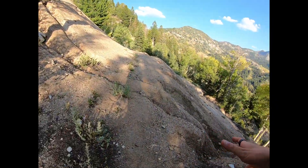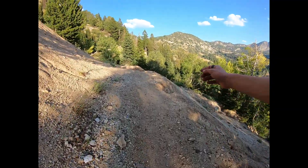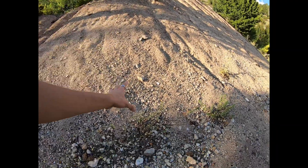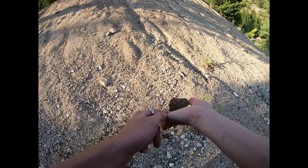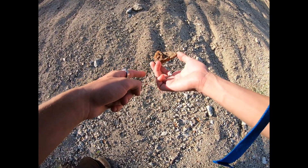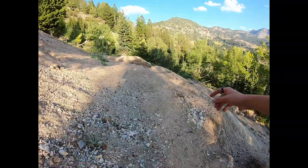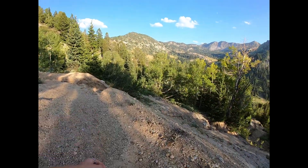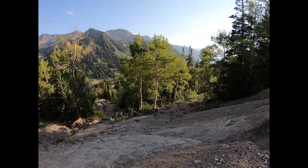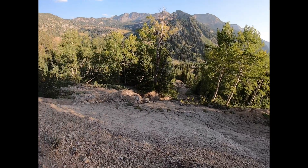I didn't come up this way — I came up a different way — but here's another set of tailings, and this one's pretty large actually. Not seeing super awesome stuff — there's this piece right here that has a little bit of crystals with some iron staining, but nothing super amazing. Almost slipped there! But yeah, it's pretty cool. Kind of wish I could go down that, but that probably wouldn't be too smart.